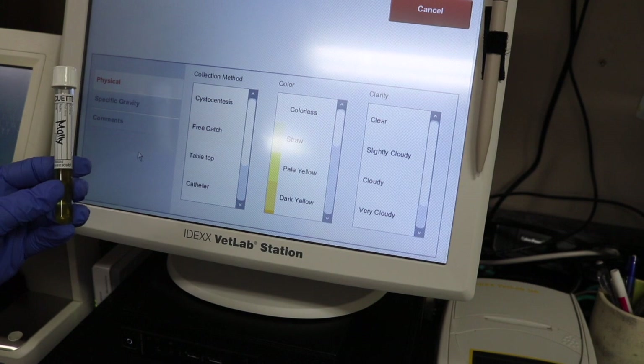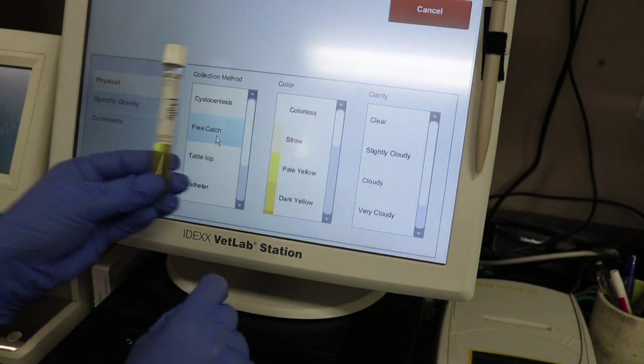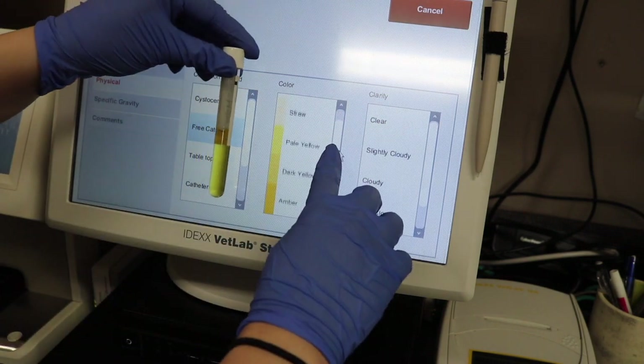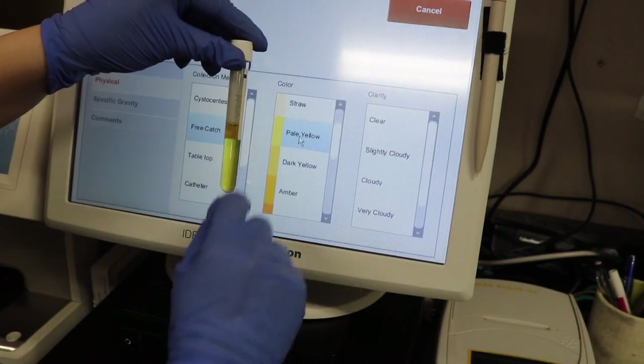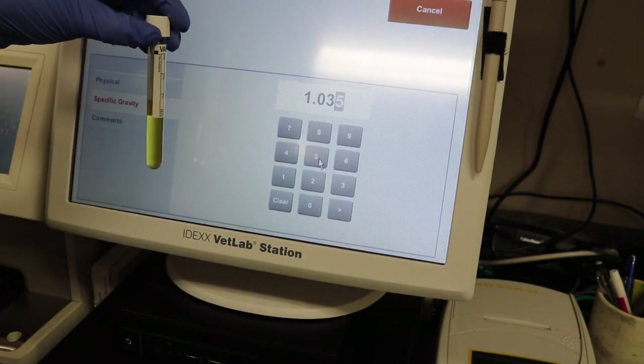I'm going to take that urine sample and let the computer know how I collected the urine — if it was a free catch or a cystocentesis — the color of the urine, and if it's clear, cloudy, or very cloudy. And then I'm also going to enter the specific gravity that I got earlier.